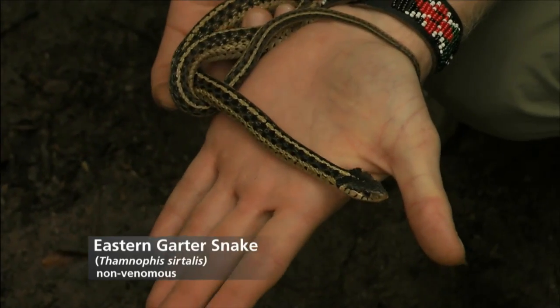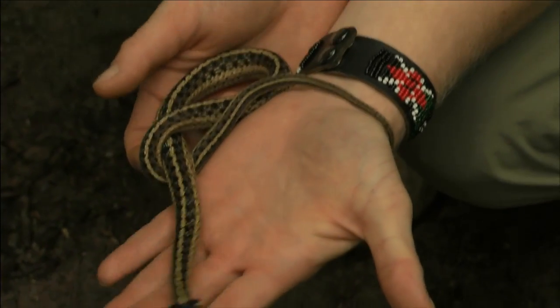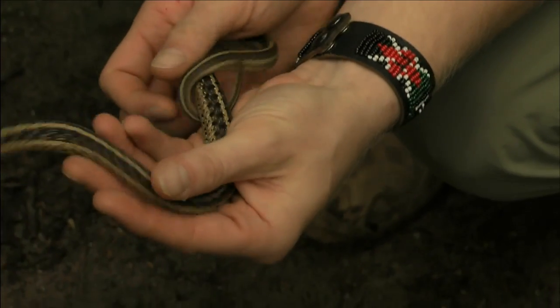If a non-venomous snake bites you, just clean the wound like you would any other bite — they can have bacteria in their mouth. A garter snake bite may cause local irritation; some people are allergic to the saliva and can get redness and inflammation. If bitten by a venomous snake, stay calm and get an identification of the snake — differentiate between a rattlesnake or a copperhead.